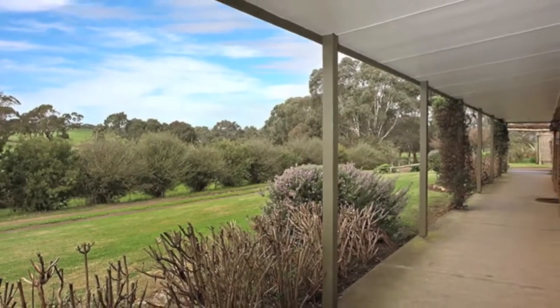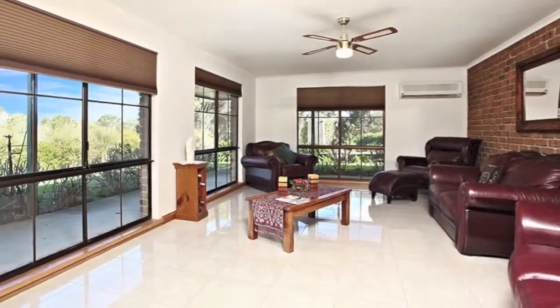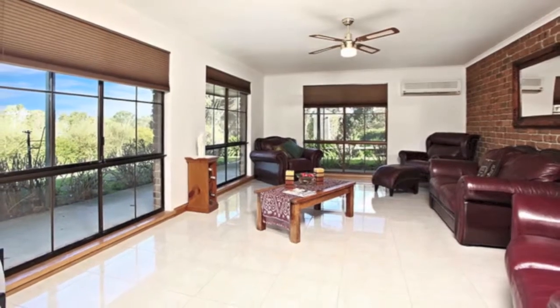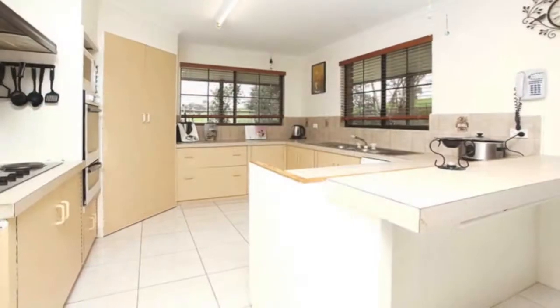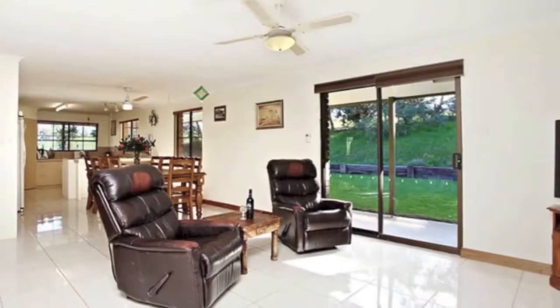the most of the stunning 360-degree views with a wraparound veranda and big colonial-style windows, of which the front formal lounge has three. There is a cozy kitchen, meals and family room with a slow combustion wood heater, which